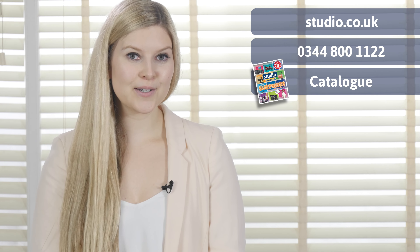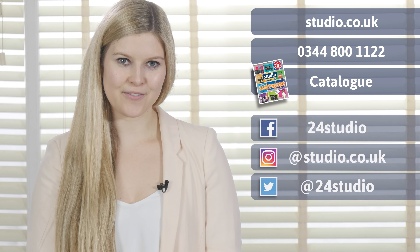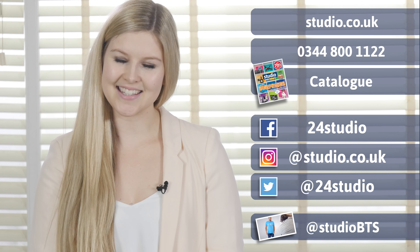As always, there are three easy ways to shop: online, over the phone or via the catalogue. You can follow us on Facebook and Twitter for all the latest news, competitions and giveaways. And if you like a sneak peek behind the scenes, follow us on Twitter at Studio BTS.